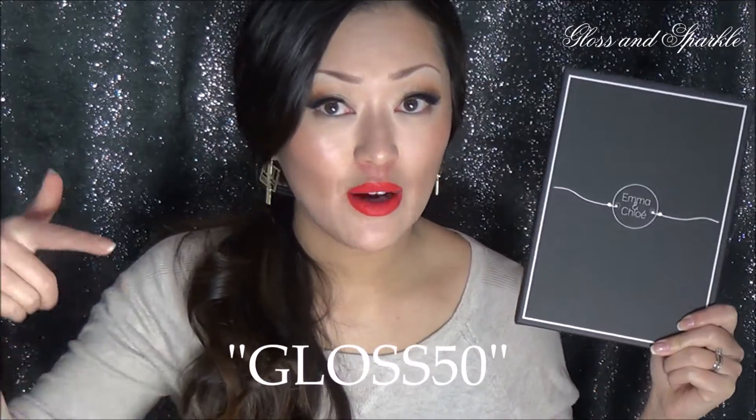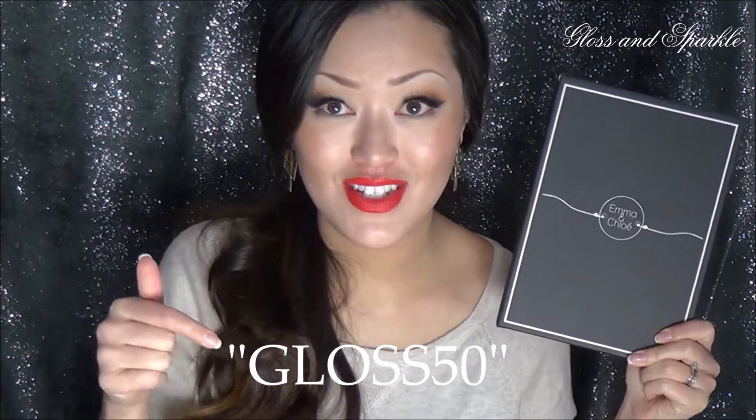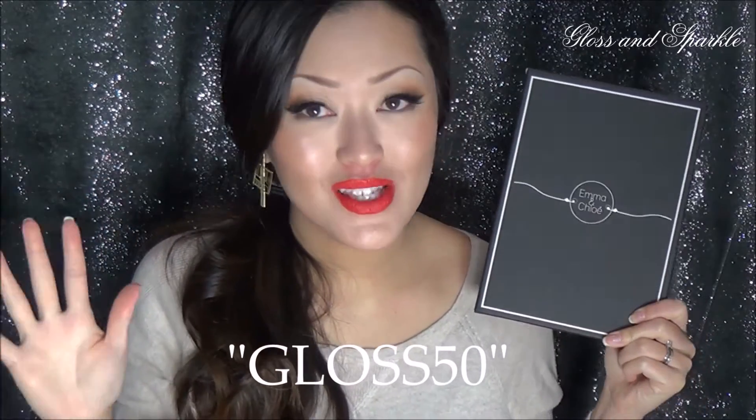This review is not sponsored — they did send these for review, but I just wanted to share them because I'm really, really liking them. They were also kind enough to provide a coupon code for my viewers. So if you want to get an Emma and Chloe box for yourself, use the code GLOSS50 — I'll put it right here — GLOSS50 for 50% off your first box. I hope you guys take advantage of that code to get yourself 50% off a beautiful subscription box.